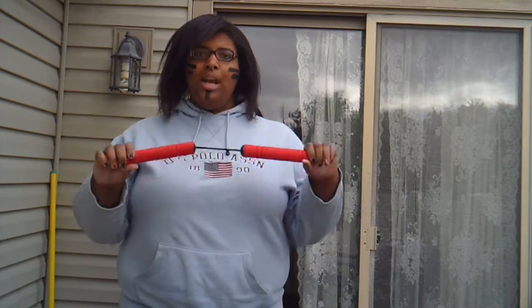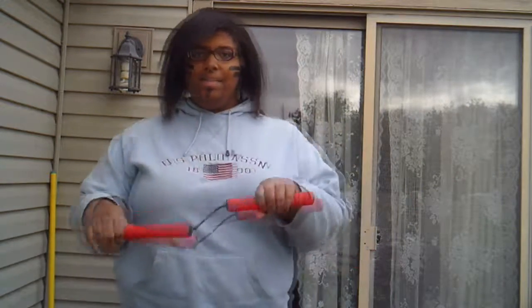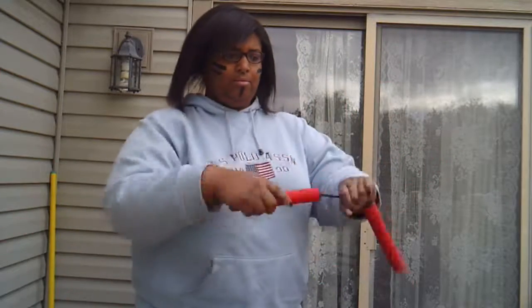Okay guys, I came outside because I wanted to make sure there was enough room to do all this stuff. I looked up on YouTube some different tricks that you can do with nunchucks, and I'm going to try to demonstrate them right now. First is the figure eight. Woo! Okay! I did it!